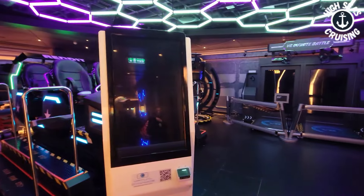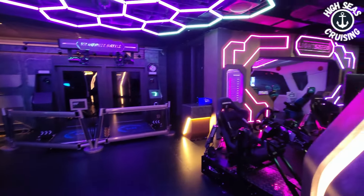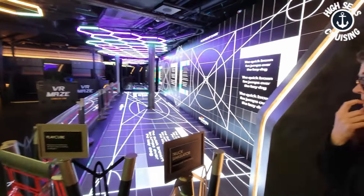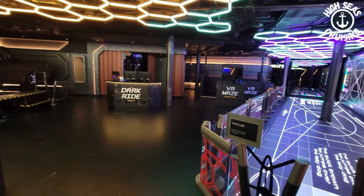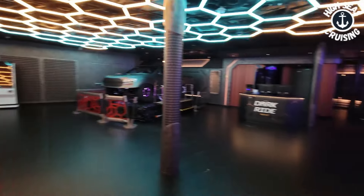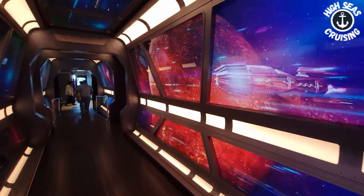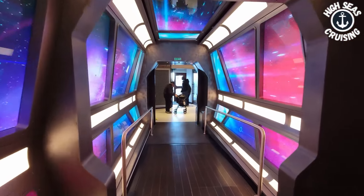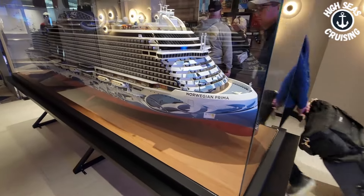Now we're in the Galaxy Pavilion and this looks like different types of rides — virtual reality rides. You've got a truck simulator, something called the Play Cube, a VR maze, the dark ride, an escape room. All of this does cost additional. You've got a nice space wall and the Norwegian Prima ship model.